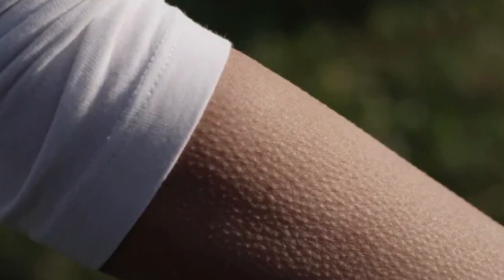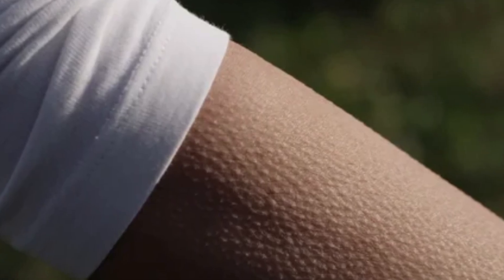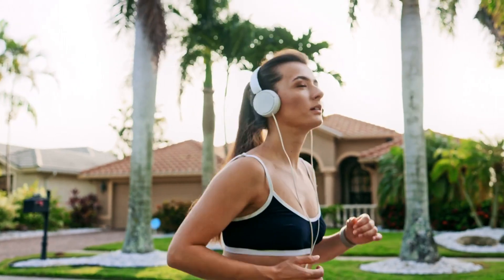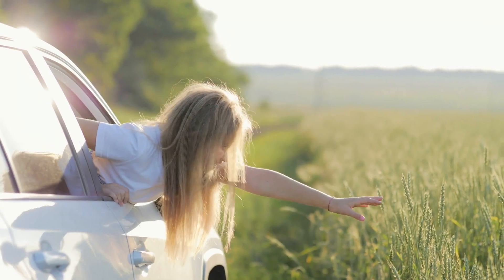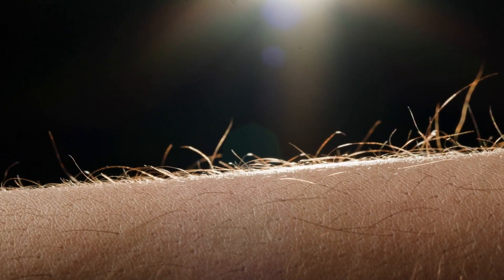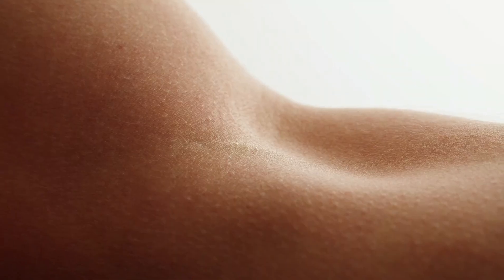A small reflex with big implications. Goosebumps are much more than a quirky, fleeting reflex — they represent a remarkable narrative of human evolution. They reflect a time when survival depended on insulating body heat and fending off predators, and remind us of how far we've come as a species. Yet their persistence also highlights the intricate ways our biology continues to carry echoes of the past. While their functional purpose has largely faded, goosebumps remain a window into the rich tapestry of human history, blending survival instincts, emotional depth, and neural complexity. From ancient tools of protection to modern markers of awe and inspiration, goosebumps tell a timeless story of adaptation, resilience, and the interconnectedness of body and mind. They may be small and seemingly insignificant, but their implications are vast, linking us to both our distant ancestors and the profound emotions that define us today.